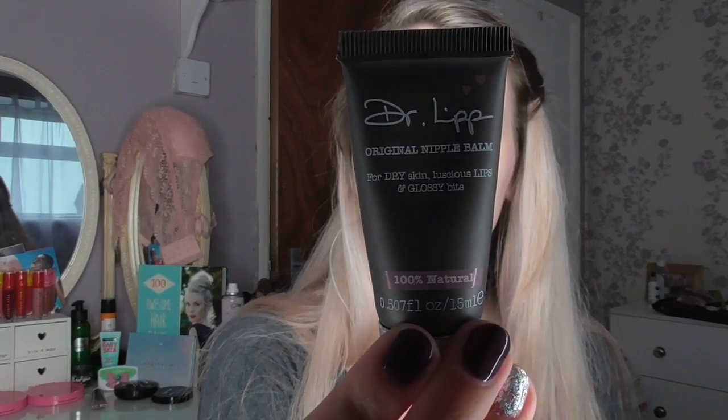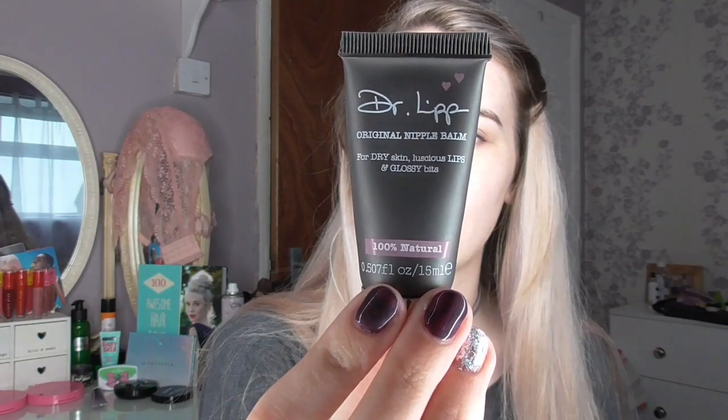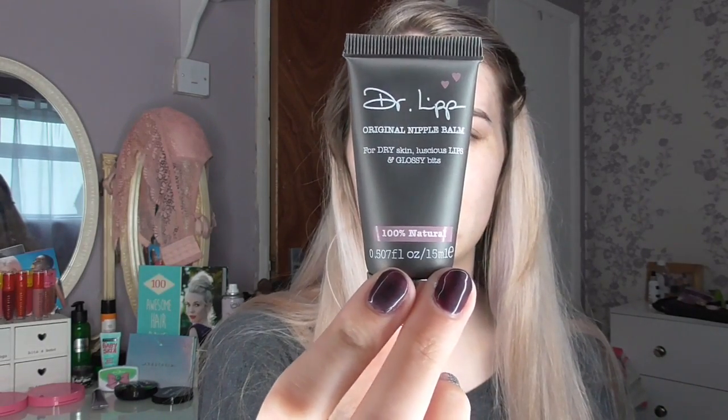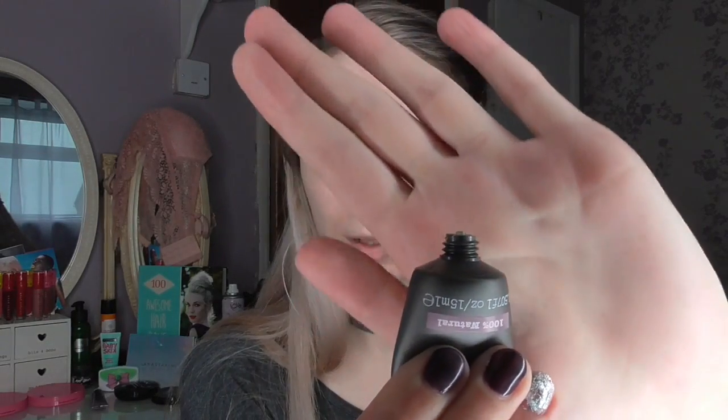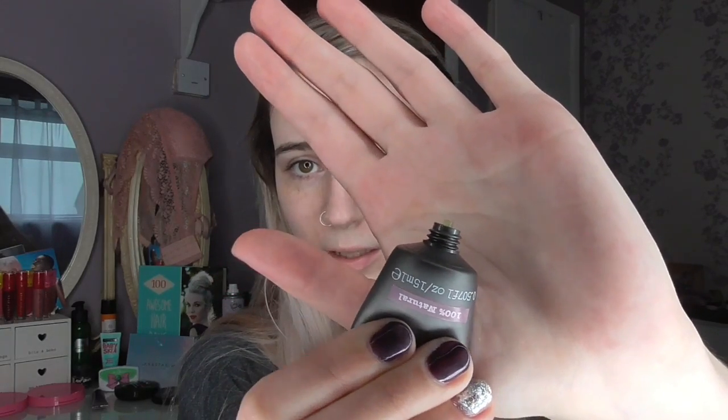My next skincare favorite is the Dr. Lipp Original Nipple Balm for dry skin — it's for luscious lips and glossy bits. This is 100% medical grade lanolin. It's tasteless, fragrance free, additive free, and it also says it's edible. It's multi-use, so you can use it on your lips, which is what I do. You only need the barest amount — I've squeezed out there what you'd only need half of to do your lips.